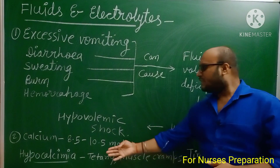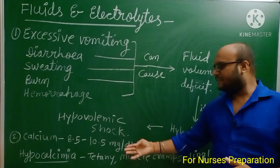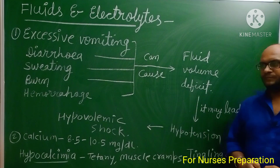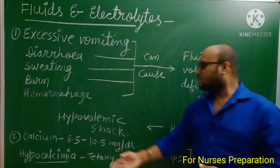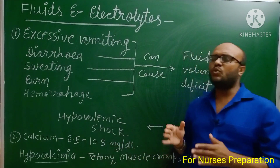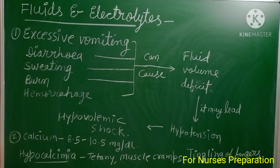Calcium is a very important element in our body — our bones are especially made up of calcium. The normal calcium level is 8.5 to 10.5 mg/dL. If calcium rises above 10.5 mg/dL, the condition is known as hypercalcemia. If calcium falls below 8.5 mg/dL, the condition is known as hypocalcemia. In hypocalcemia, tetanic muscle cramps and tingling of the fingers are important signs.